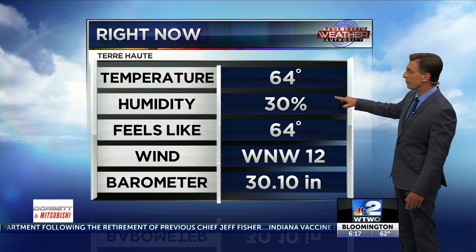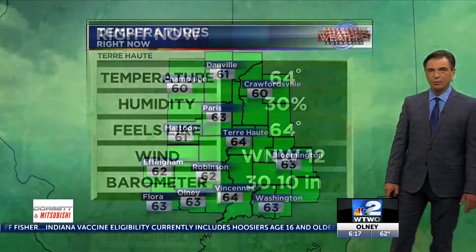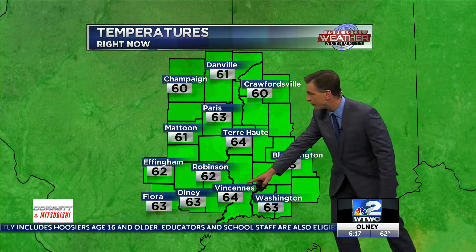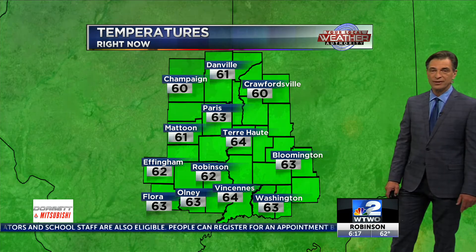It's a nice night — 64% humidity, only 30%. Winds are west-northwest to 12, and pressure has gone up some, now at 30.10. Temperatures are pretty much low to mid-60s all across the area: 63 down south, 61 in Mattoon, and 63 over in Washington, Indiana.